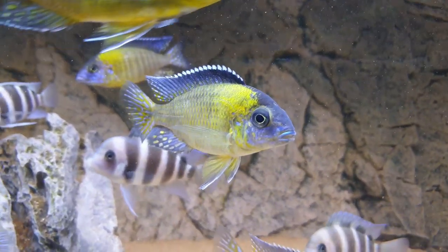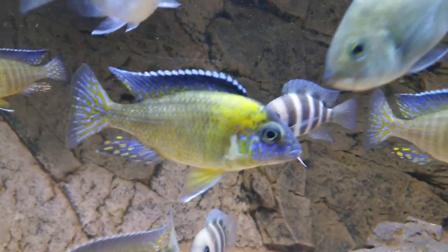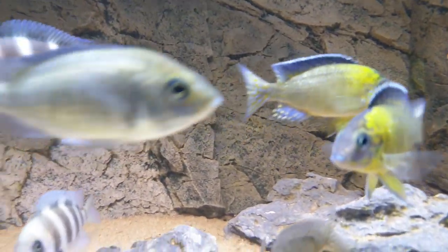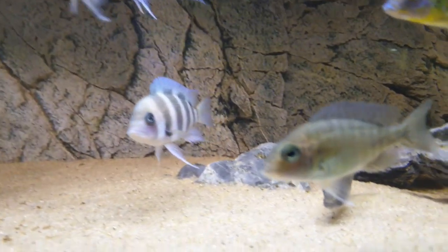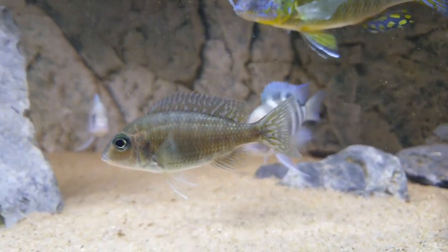Those are F1s Aulonocara Stuart Granti, Undo Reef Blue Neons — F1s. You can see the males and the females. We sell males and females.